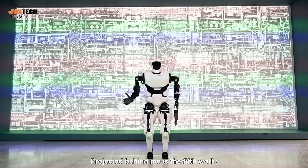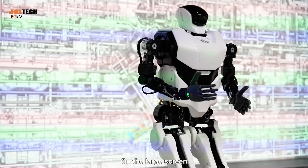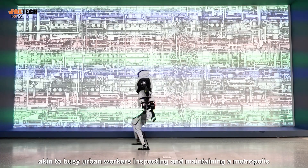Projected behind me is the fifth work, Body City. On the large screen, Micro Nano robots traverse dynamically, akin to busy urban workers inspecting and maintaining a metropolis.